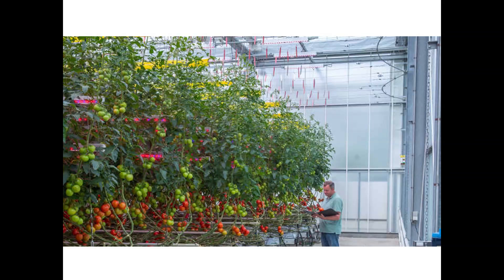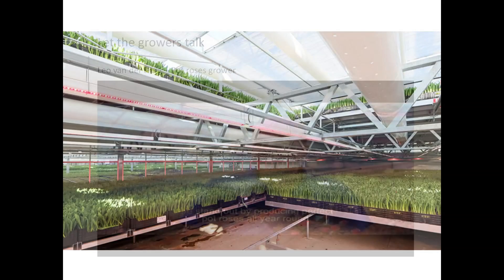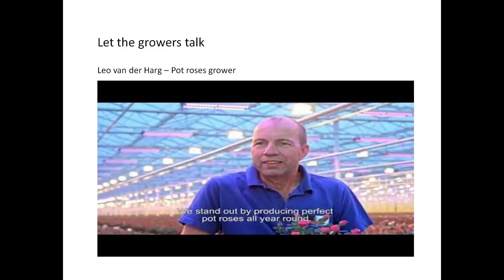As you can imagine, it will be difficult to grow tomatoes in wintertime in the Netherlands because of the little radiation available. That is one of the reasons why some growers use artificial lighting to create year-round production. I would now like to show a video of a grower, Leo van der Hark, who grows pot roses in the Netherlands and explains about a lighting solution combining high-pressure sodium with LEDs.